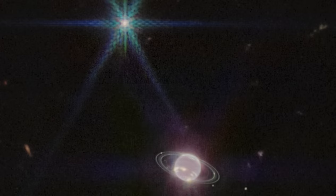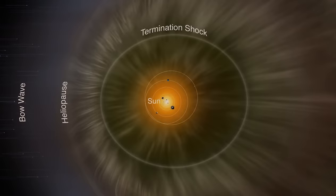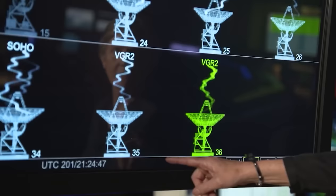After exploring Neptune, the Voyager 2 headed out of the solar system, but this was way long after Voyager 1 had already made its exit. Voyager 1 entered stellar space in 2012, while Voyager 2 entered stellar space in 2018.